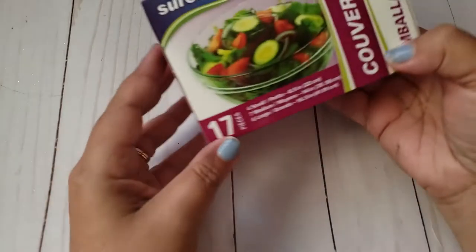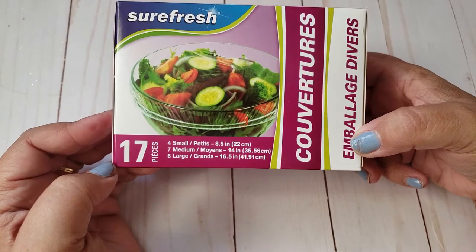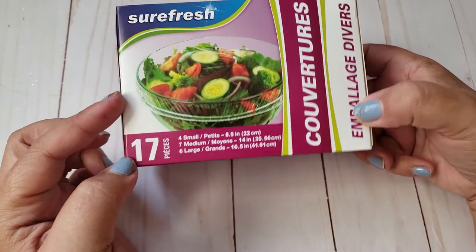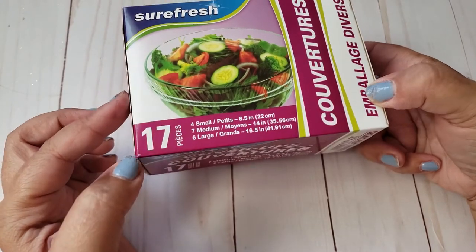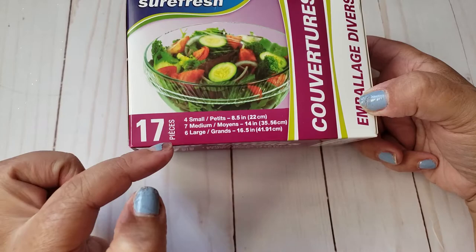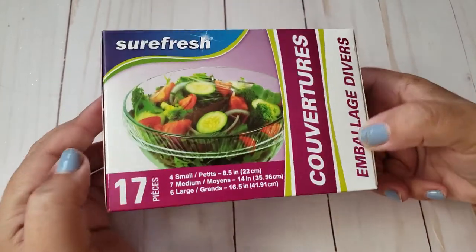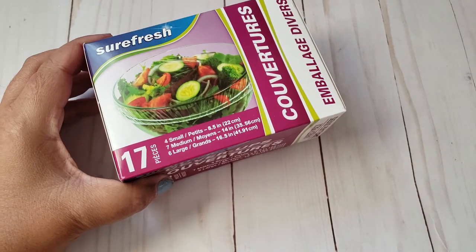The first thing I picked up were these Sure Fresh bowl covers. These are the 17-piece set and they remind me of little shower caps — you just put them over different sizes of bowls. They have four smalls, seven mediums, and six larges. They work pretty good, so I went ahead and grabbed one of those.